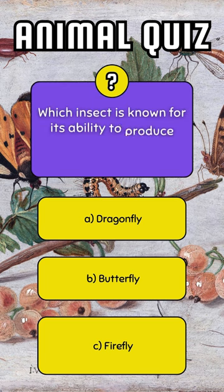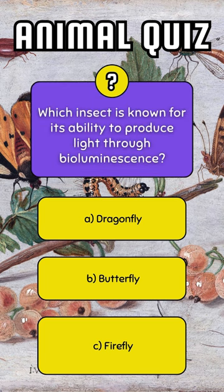Which insect is known for its ability to produce light through bioluminescence? I don't know.